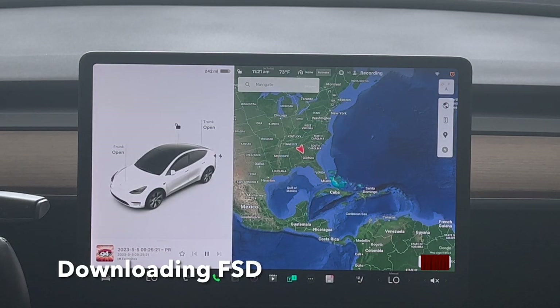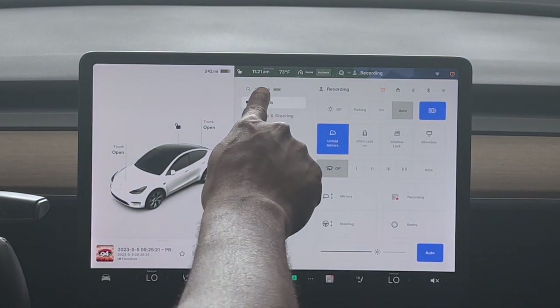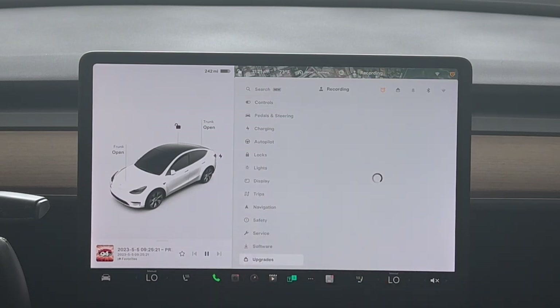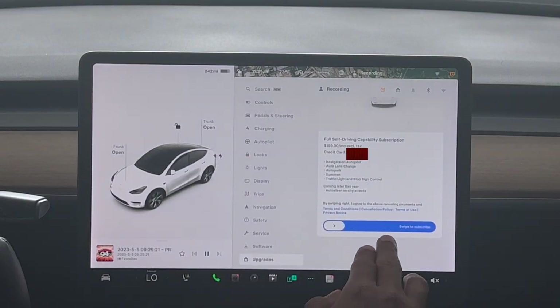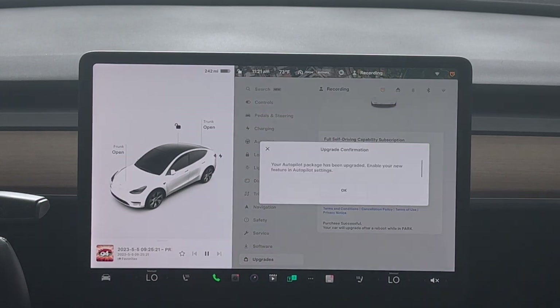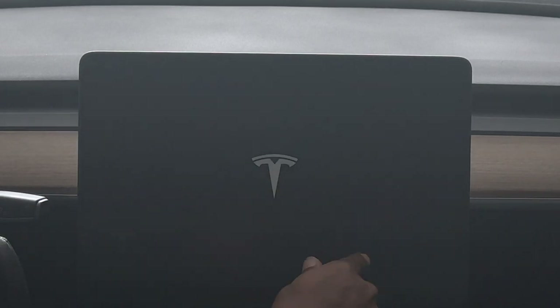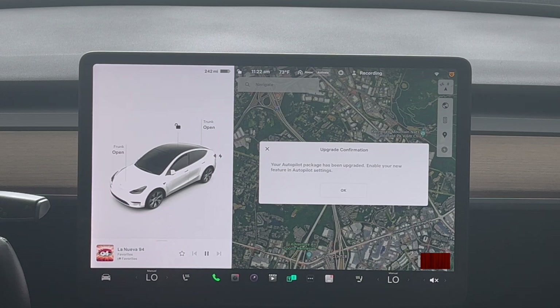So the first thing you want to do to install FSD is click on the cart icon, which is pretty much your main menu. From there, go all the way down to where it says 'Upgrades' and click on it. As you can see, it's already available. All you do is swipe your finger over, and it says 'Purchase successful — your car will reboot shortly.' It then says your autopilot package has been upgraded and enabled.